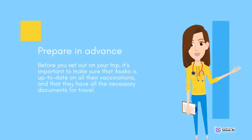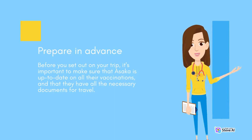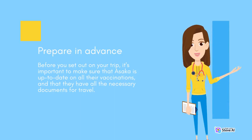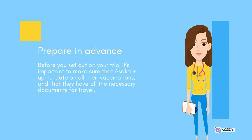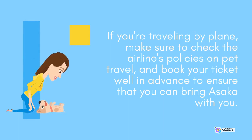Prepare in advance. Before you set out on your trip, it's important to make sure that Asaka is up to date on all their vaccinations, and that they have all the necessary documents for travel. If you're traveling by plane, make sure to check the airline's policies on pet travel, and book your ticket well in advance to ensure that you can bring Asaka with you.